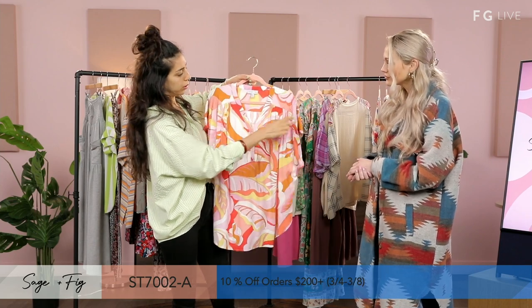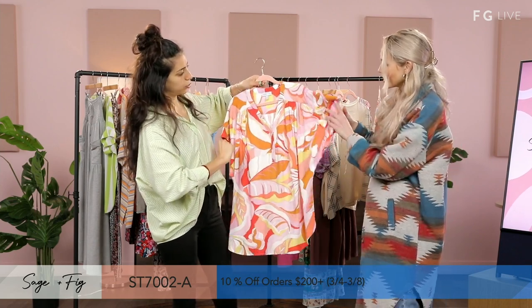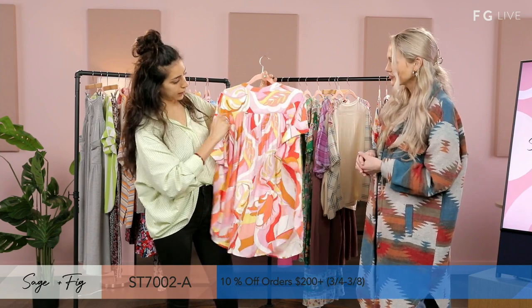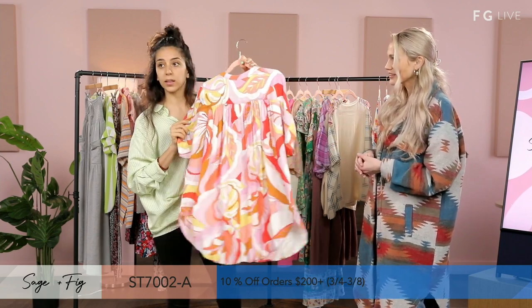We have a little shirring on the shoulder, and the fabric is soft. These thicker cuffs are really nice, and then shirring in the back to show the detail.